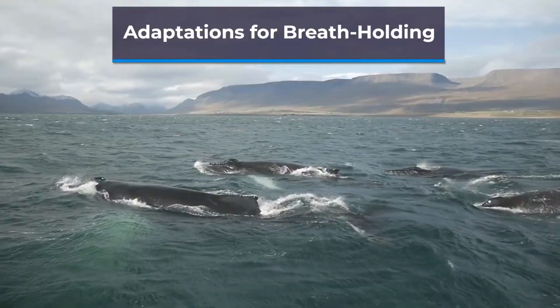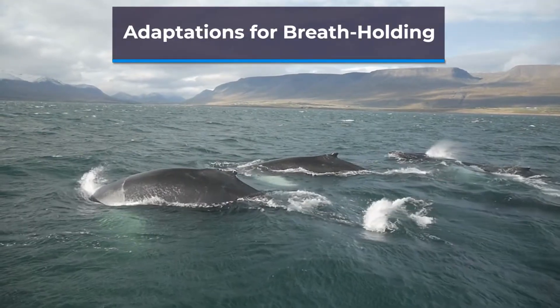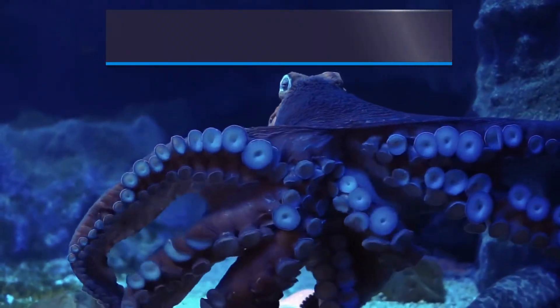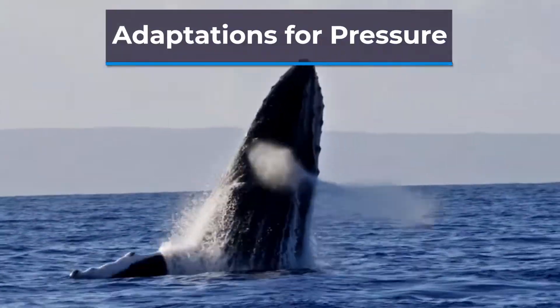For example, dolphins can hold their breath for up to 10 minutes, while the sperm whale can hold its breath for up to 90 minutes. Another challenge for animals in the ocean is the extreme pressure of the deep sea. Some creatures, such as the giant squid, have developed thick,